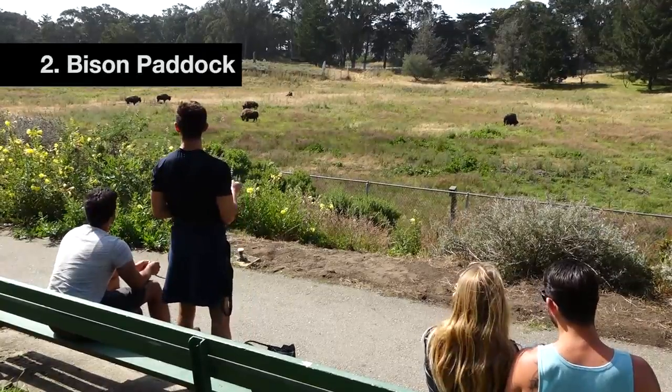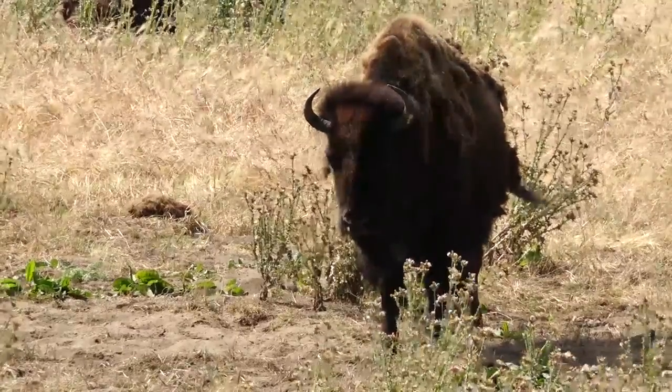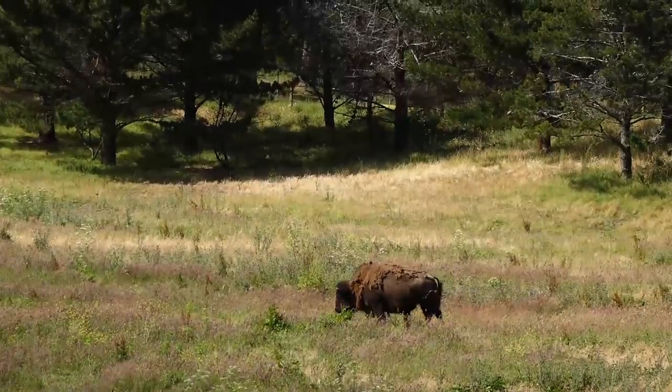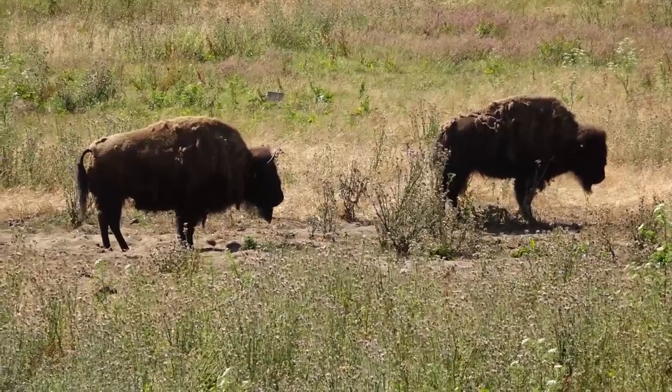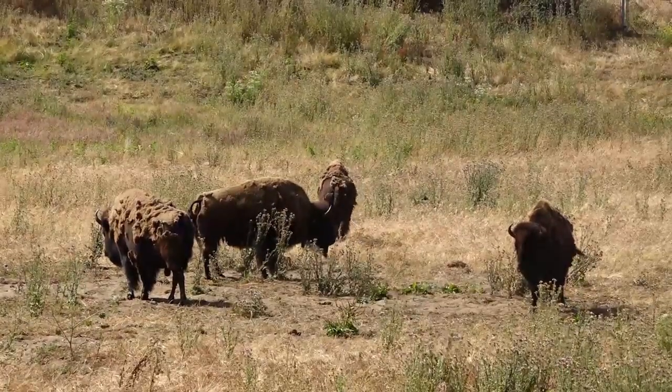Two: the Bison Paddock. Located along JFK Drive, this fenced-up area holds American bison. They were first introduced to the park in the 1890s, but the ones seen today are descendants of bison given to then-mayor Dianne Feinstein in 1984.